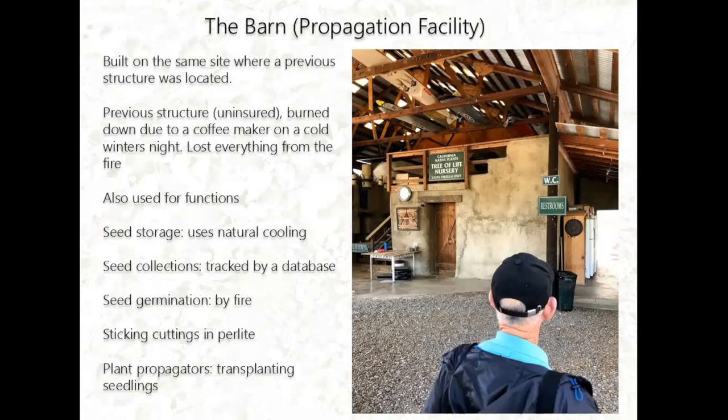Now for the operations. The barn is their propagation facility, built on the site where an existing propagation facility burned down, unfortunately due to a coffee maker — they lost everything to that fire. The new barn serves multiple functions. They have a small seed storage facility that uses natural cooling to keep seeds. Their seed collections are tracked by a database, and for some fire-adapted species, they burn pine needles on top of seed flats to stimulate germination. They also propagate from cuttings using perlite as their medium.